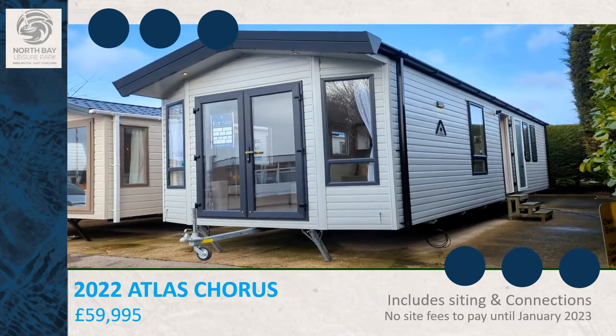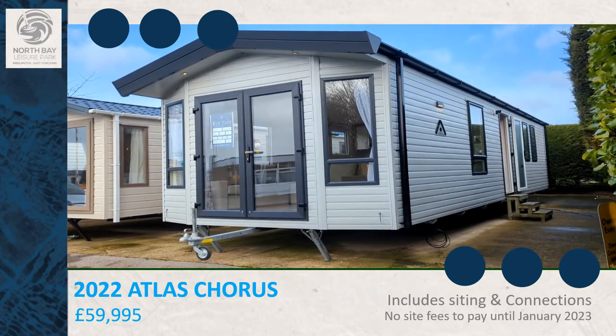Welcome to North Bay Leisure Park. This is the Atlas Chorus. It's 36ft long, 12ft wide and has two bedrooms.